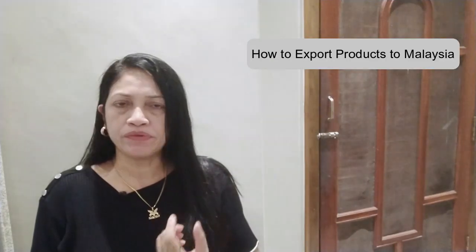Namaskar. Today's video topic is how we export the product already — the documentation, the procedure, the government, and the benefits of the government.